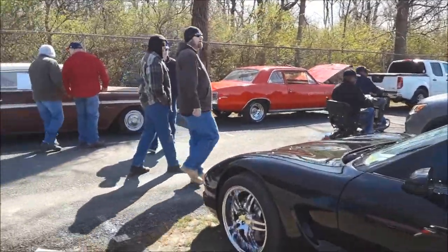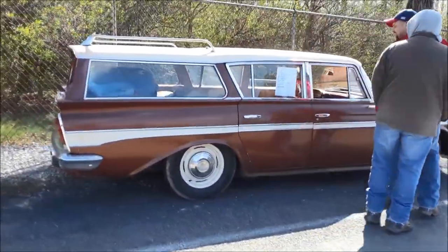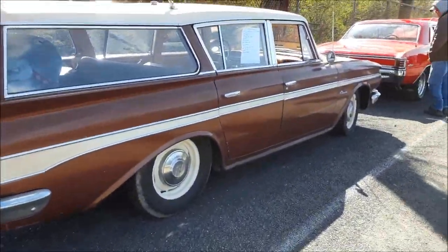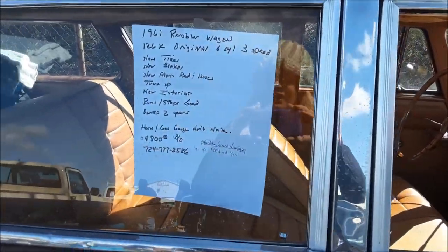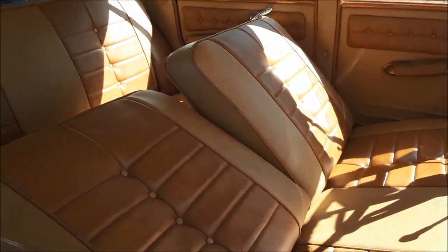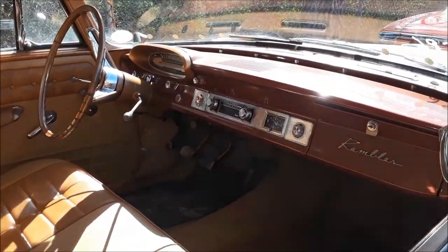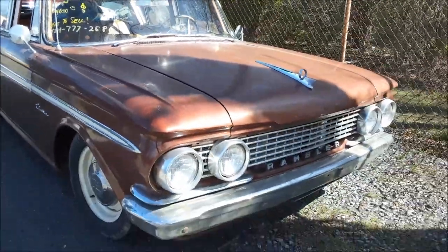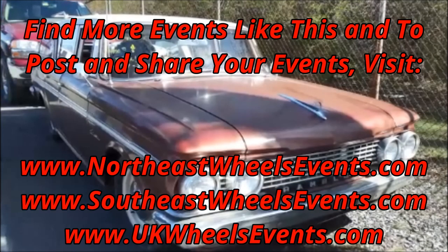Let's check out that Rambler — you know me. Once I see AMC, I'm all over it. '61 Rambler wagon, Cross-Country Custom. Six-cylinder three-speed, no tune-up, no usual stuff. $4,800 or best offer — he's already coming down. That's not the original interior, but I think that's kind of funky. I like what he did. Definitely. That would be a really cool little thing.